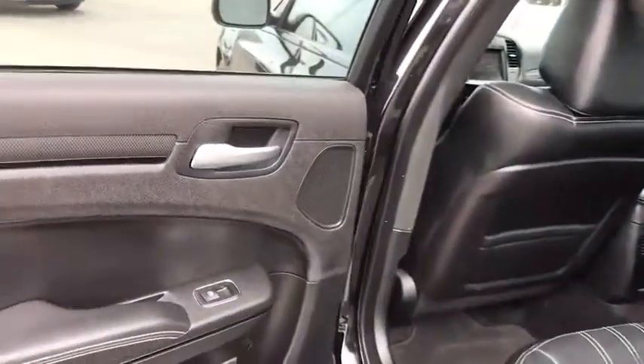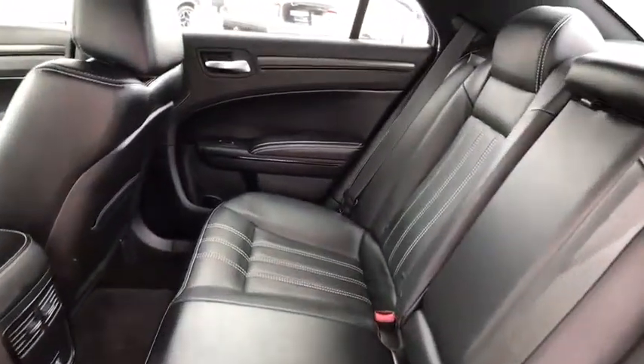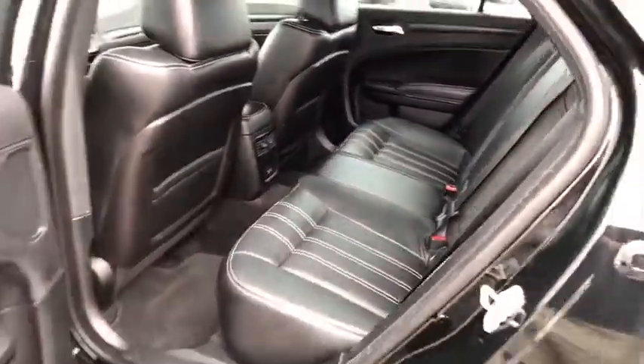Bluetooth, power steering, adjustable steering wheel, keyless start, floor mats, four-wheel disc brakes, aluminum wheels, cruise control, universal garage door opener, premium sound system.